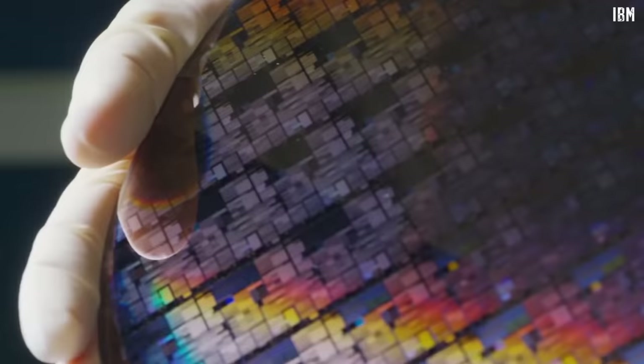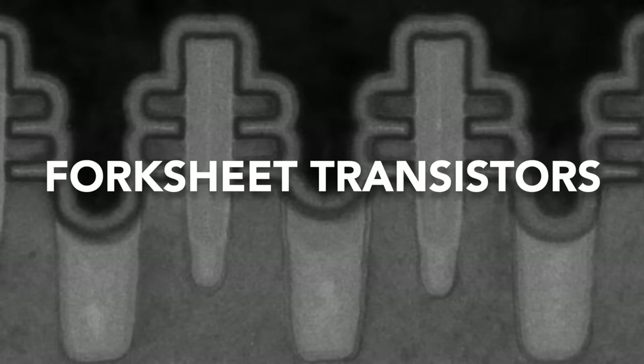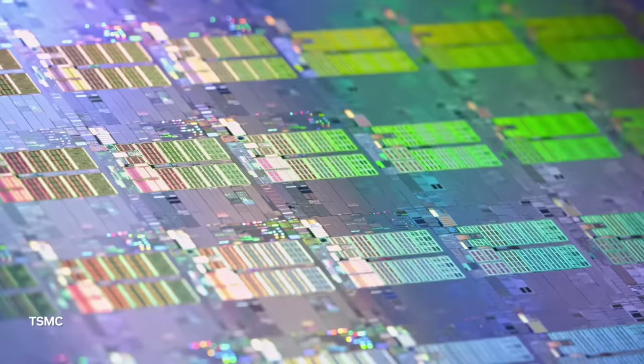A significant change in semiconductor technology is about to happen. We are shifting towards forksheet transistors. This technology is one step ahead of the current state-of-the-art transistors, and it will enable 20% area reduction and about 10% speed improvement. And this is an essential step towards building the ultimate transistor.